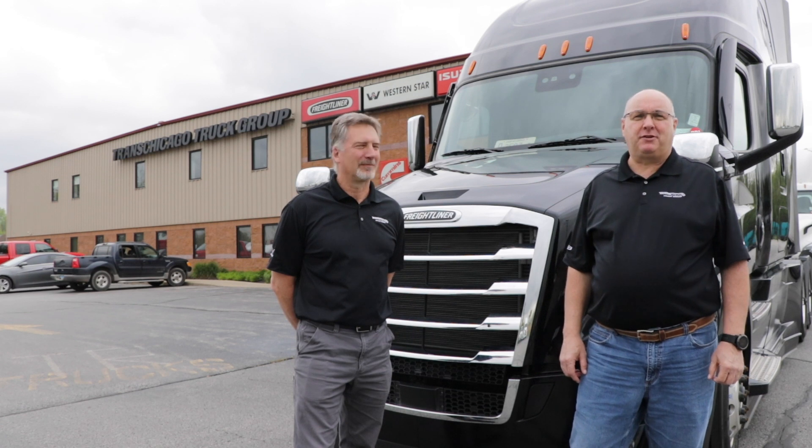Hi, I'm Steve. And I'm Tim. We're with Trans Chicago Truck Group, your authorized Freightliner and Western Star dealership. We have a new Model Year 21 Freightliner Cascadia here and we're going to try some new technologies.